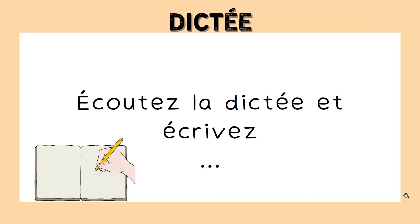Et a lieu le 2 février, point. C'est donc une tradition de manger des crêpes, le jour de la chandeleur, point.